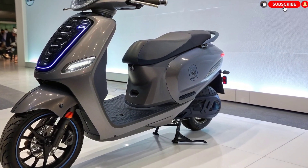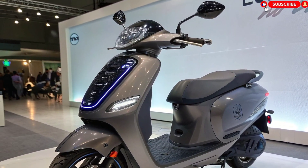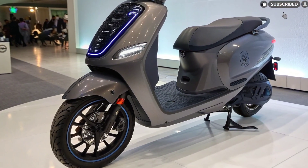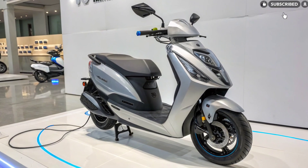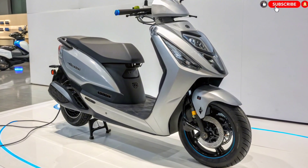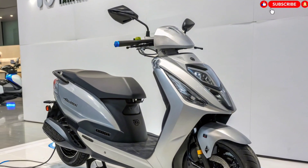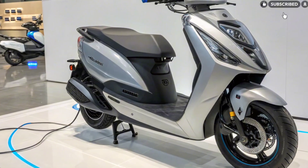Comfort and utility. This scooter isn't just stylish — it's practical. It offers spacious under-seat storage that can fit a full-size helmet, along with an additional front storage pocket for essentials. Tata may even include USB charging ports for devices. The scooter is designed keeping Indian commuters in mind: strong enough for daily use, light enough for easy handling, and comfortable for long rides.